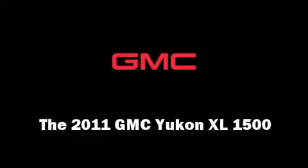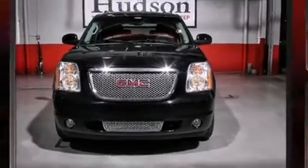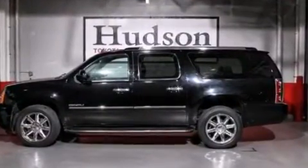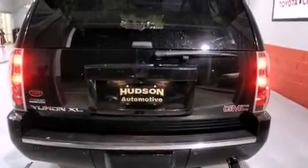Experience driving perfection in the 2011 GMC Yukon XL 1500. Under the hood you'll find an eight-cylinder engine with more than 400 horsepower. Load-leveling rear suspension maintains a comfortable ride, and well-tuned suspension and stability control deliver a spirited yet composed ride and drive.